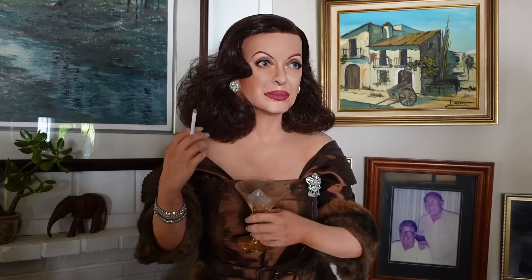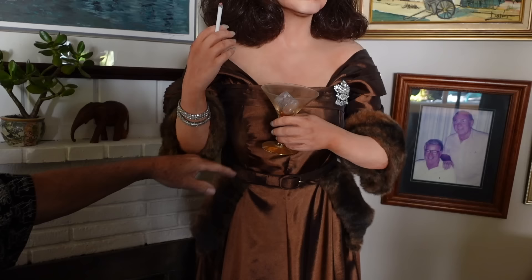Beautiful. The body is all waxed from here, and this arm locks in like a mannequin — you just lock it in. That's incredible.